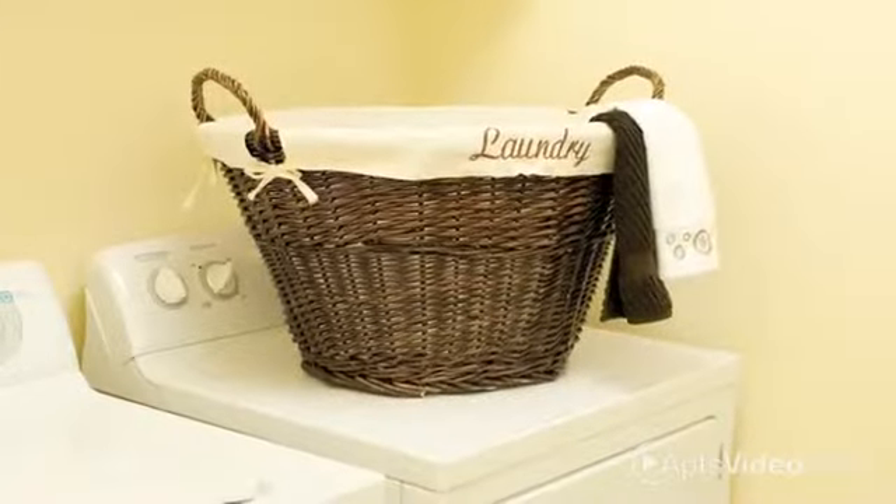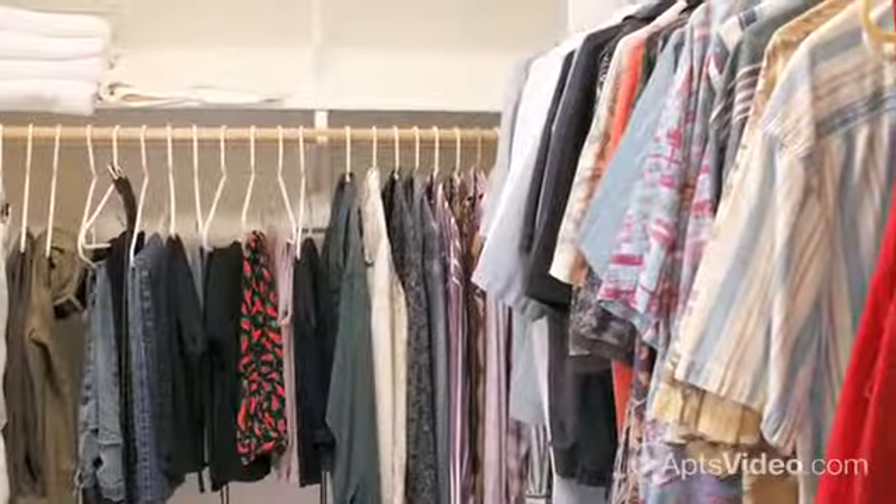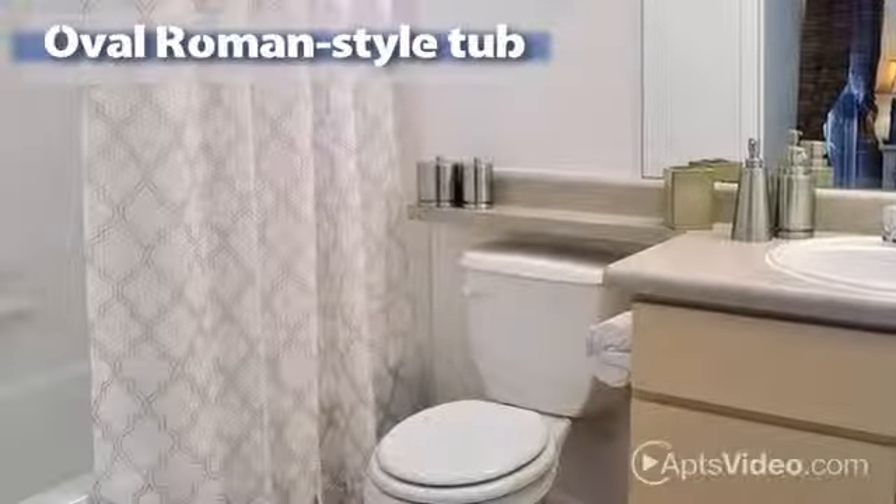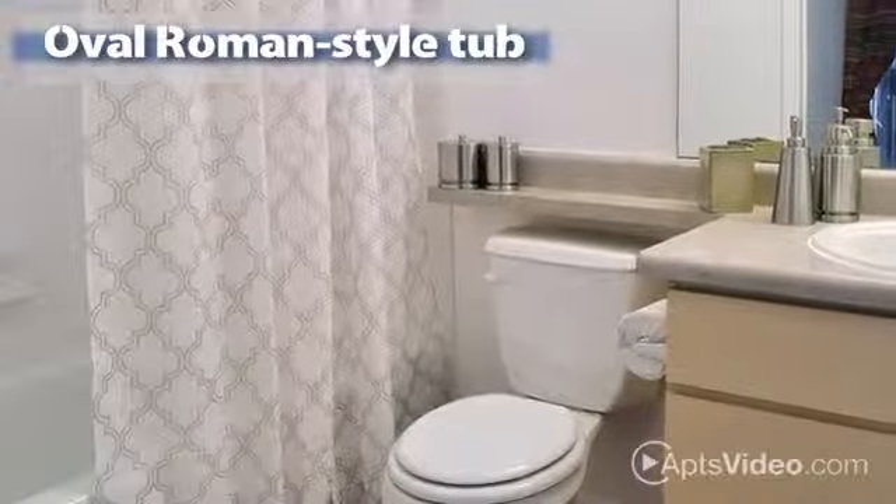You'll also have a washer and dryer, as well as ceiling fans to keep you cool, and walk-in closets for easier storage. Nothing could be more comfortable than unwinding out on your private patio or balcony, except perhaps enjoying a soothing soak in your oval Roman-style tub.